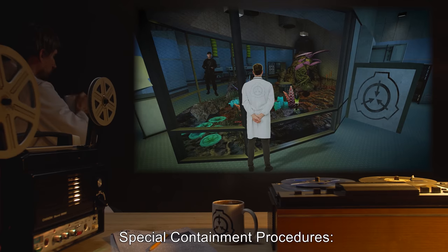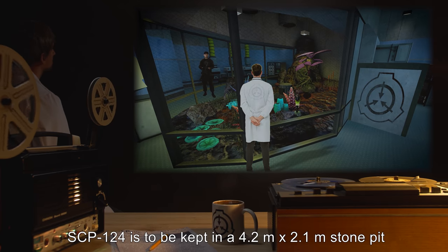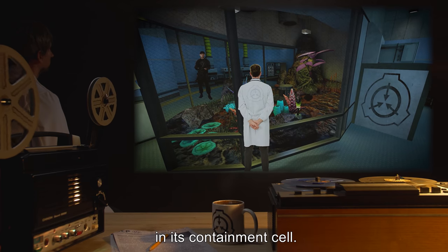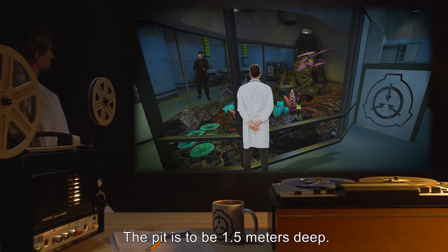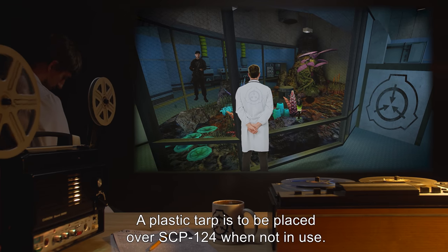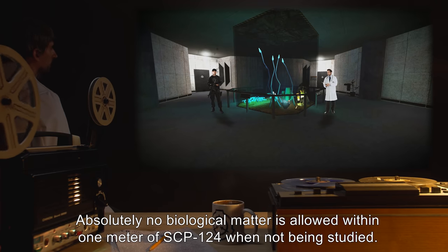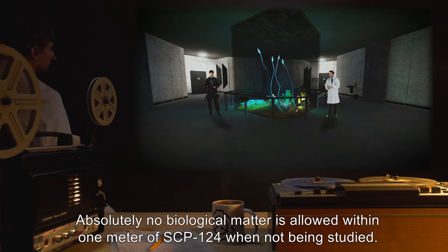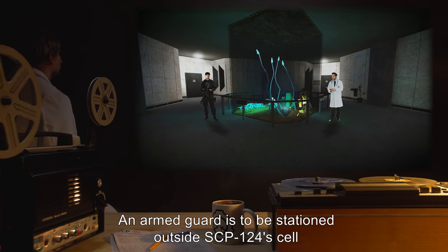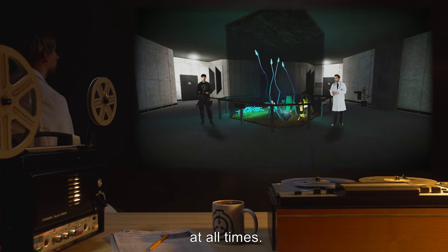Special Containment Procedures: SCP-124 is to be kept in a 4.2 meter by 2.1 meter stone pit in its containment cell. The pit is to be 1.5 meters deep. A plastic tarp is to be placed over SCP-124 when not in use. Absolutely no biological matter is allowed within 1 meter of SCP-124 when not being studied. An armed guard is to be stationed outside of SCP-124's cell at all times.